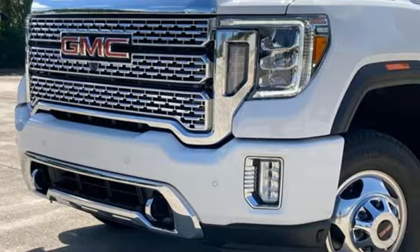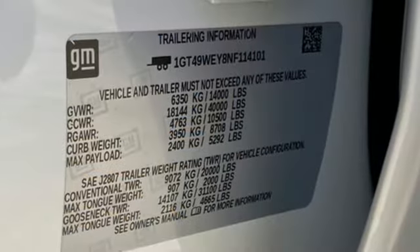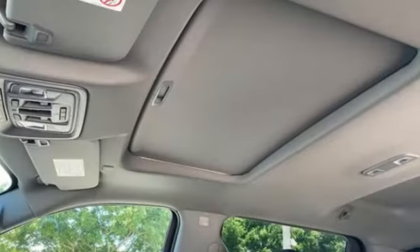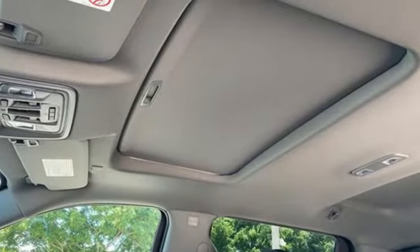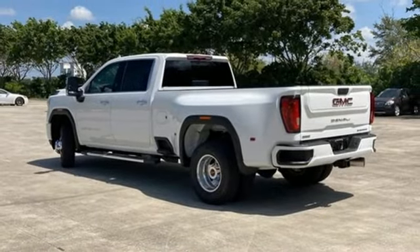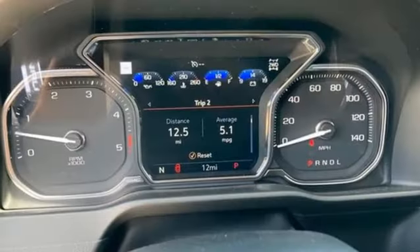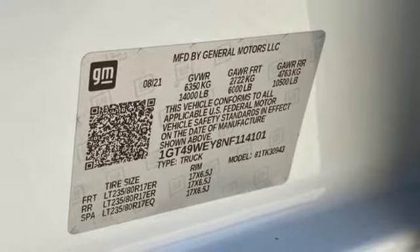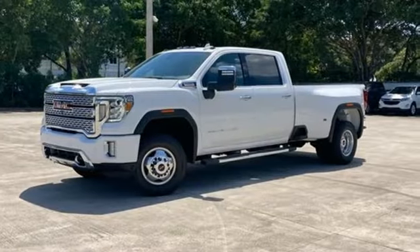It comes with the features you need and better yet, want. V8 engine, four wheel drive, driver selectable mode, trailer brake controller, integrated navigation system with voice activation, Wi-Fi hotspot, heated and ventilated leather bucket seats, mirror mounted spotlights, electronic shift on the fly, auto dimming rear view mirror, and automatic transmission.